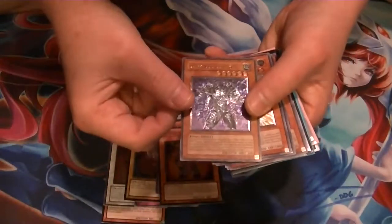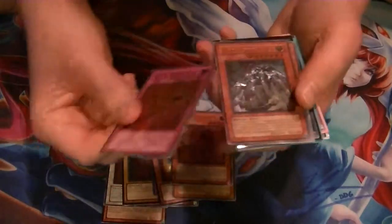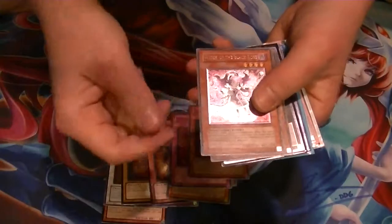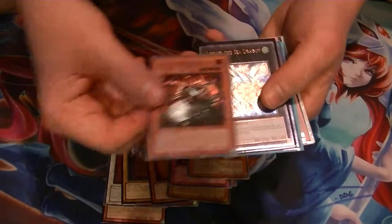Power Giant, Dark Lucius Level 6, Crystal Beast Topaz Tiger, Chithonium Blast, Cosmic Horror Gangrel, Witch of the Black Rose, and Kwakimura Gravarose.